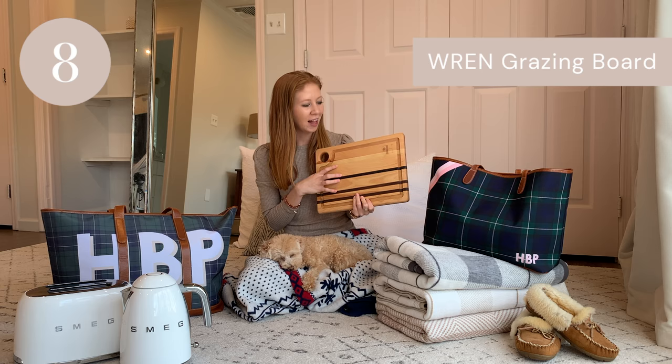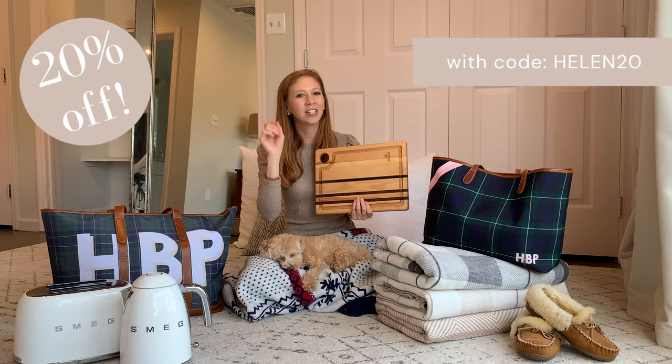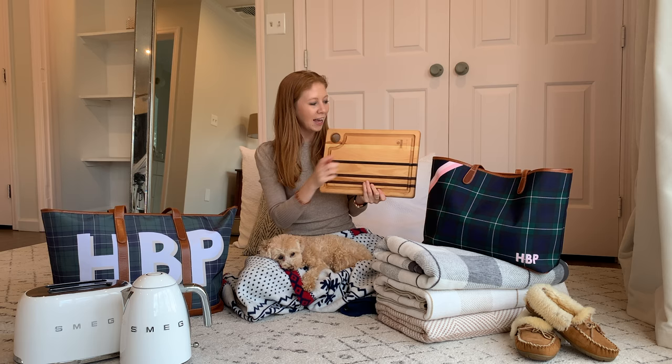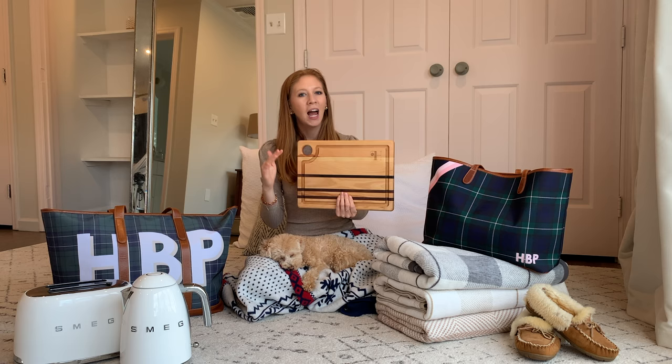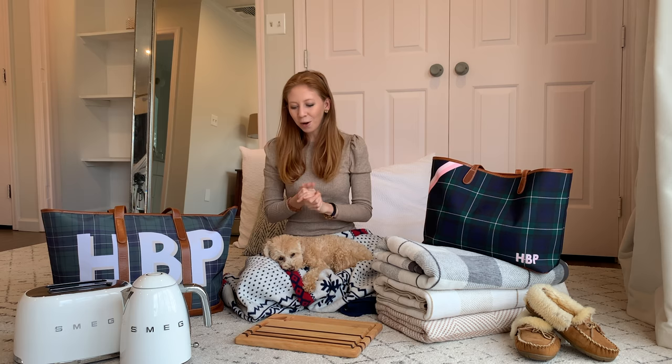Number eight on my gift guide is this gorgeous charcuterie board from Wren Home. Their boards range from approximately $50 to over $150, so you can definitely find something that fits your price point. I've also got a 20% off coupon — use HELEN20, all caps — and I'll put that in the links below. I've got my initial in the top corner. I love how you can customize these boards and it doesn't cost extra. That's really special. I love being able to give someone something that's personalized and really well made.